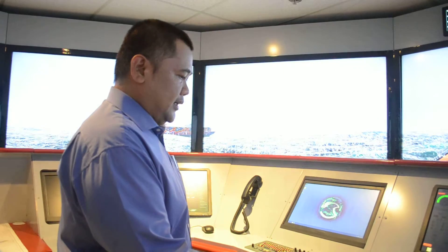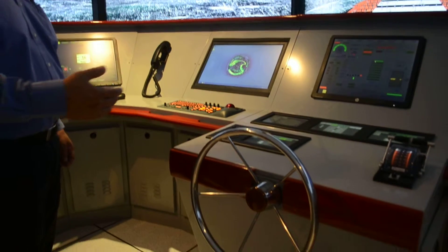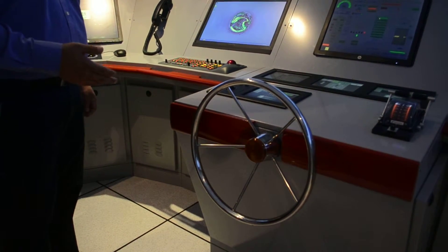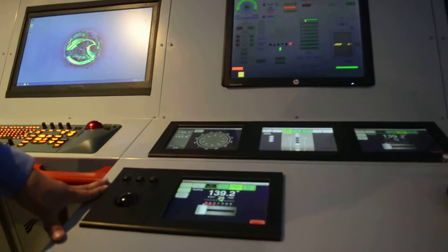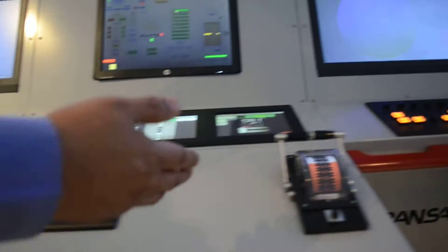And we have the steering, the steering console. Here the trainees will be able to steer manually or by autopilot, and at the same time have the control of the engines using the telegraph.